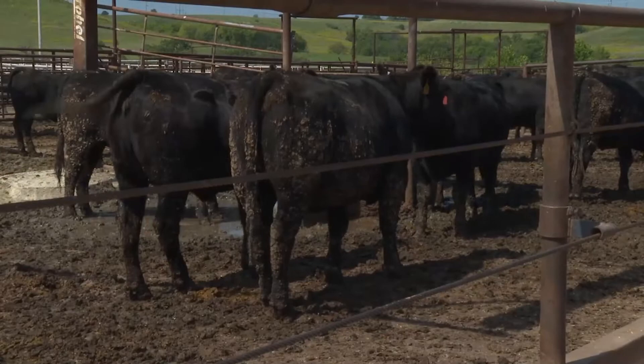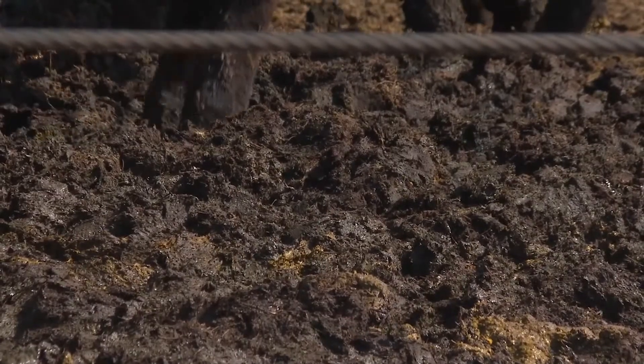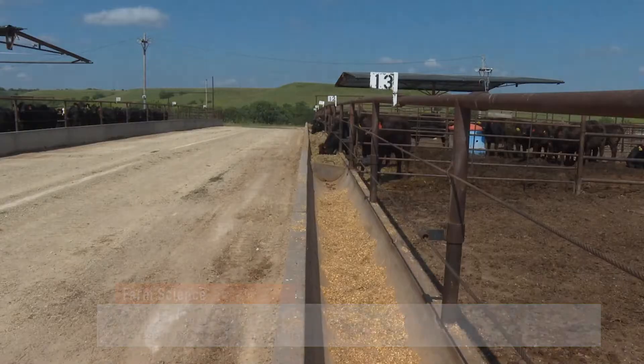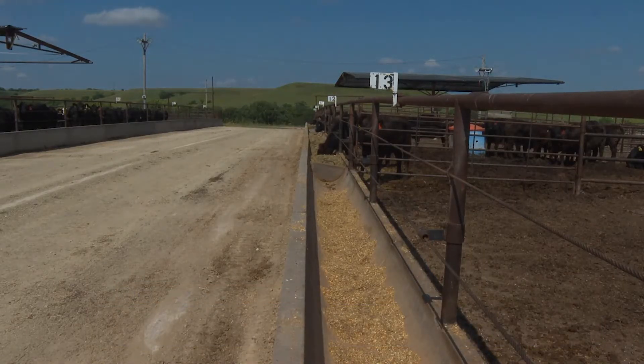Limit feeding in cattle has dramatically reduced manure output, while also improving feed efficiency in cattle. We are able to measure that performance on a weekly basis by weighing them as a pen group and adjust their intake of the diets that we feed.